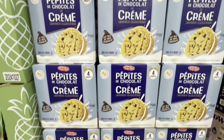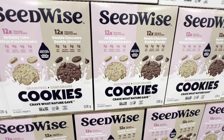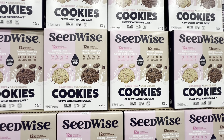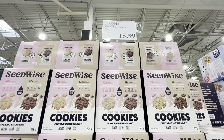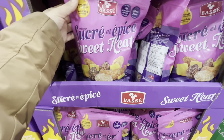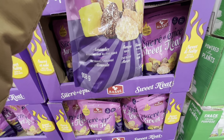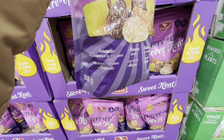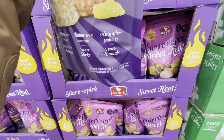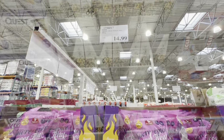Seed Wise cookies are grain-free with birthday cake and double chocolate flavor options — 12 packs of each, two cookies per pack, 24 total, for $15.99. The sweet heat nut mix or spicy snack mix is back — with mango and almonds — for $14.99.